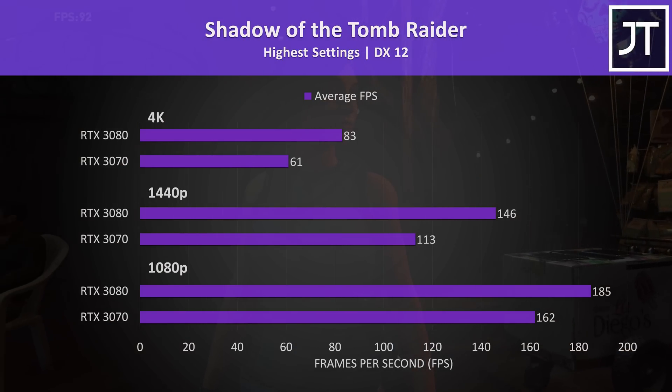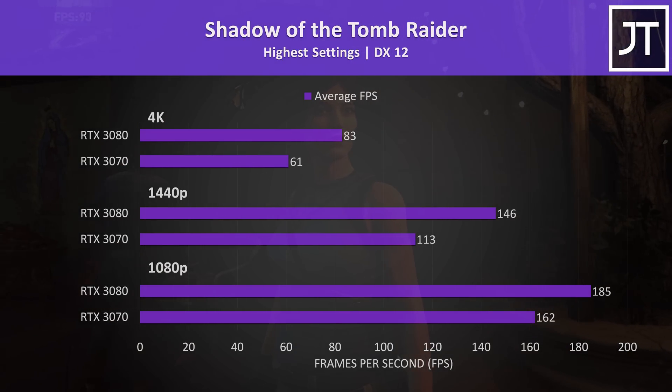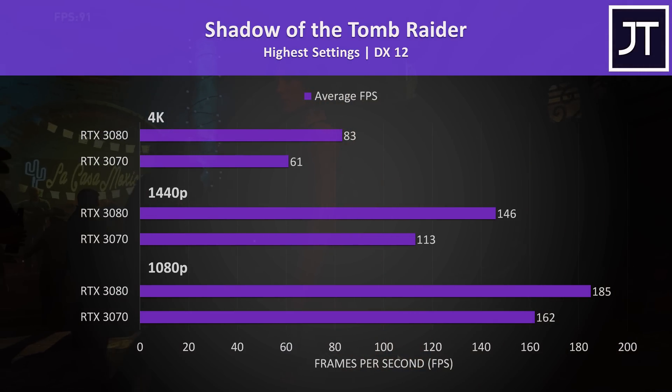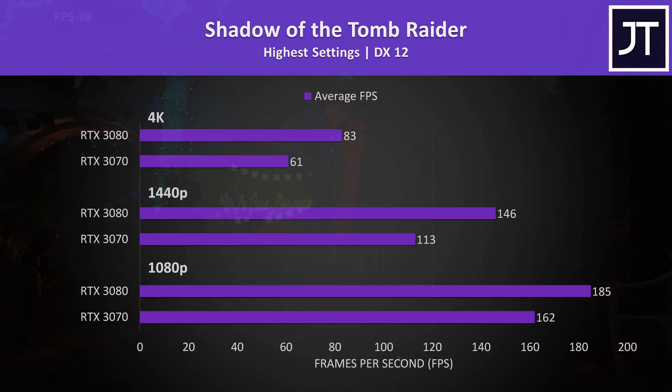Shadow of the Tomb Raider was tested with the game's built-in benchmark. The 3070 was still able to pass 60 FPS with the highest setting preset at 4K, however the 3080 was doing 36% better here — the second best result at 4K out of all 11 titles tested.